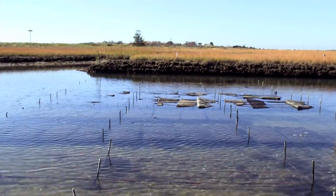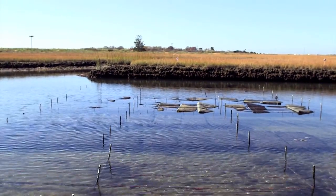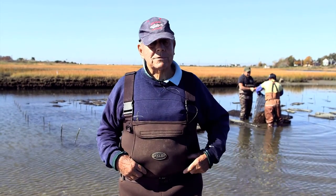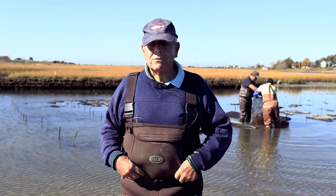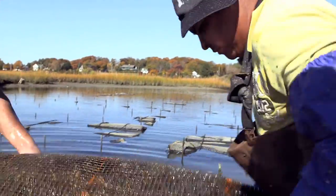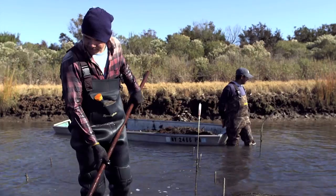We've got a good partner. We buy the small seed, and we put them in a bag, and the best guy in the world is that guy above us. He provides all the food for the oysters, and all we have to do is supply the racks and the bags and put them in — and that's the best partner in the world.